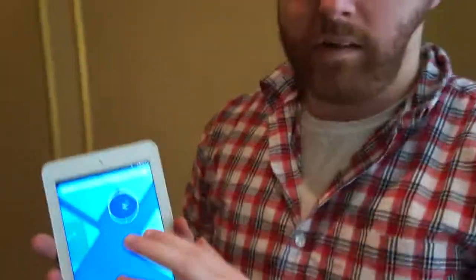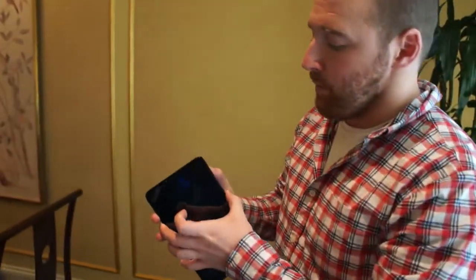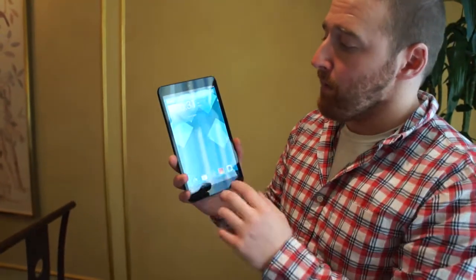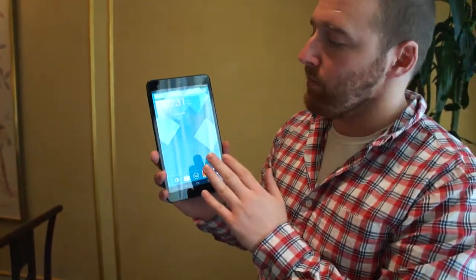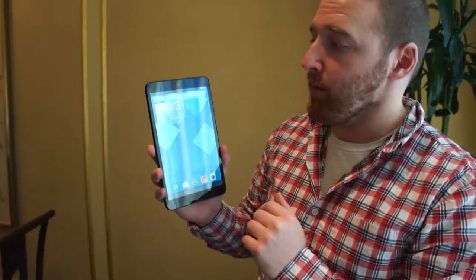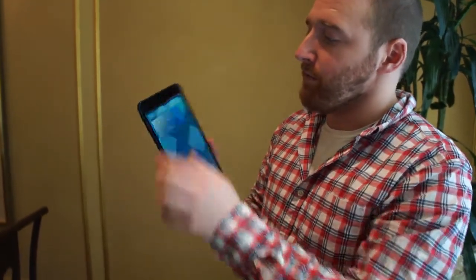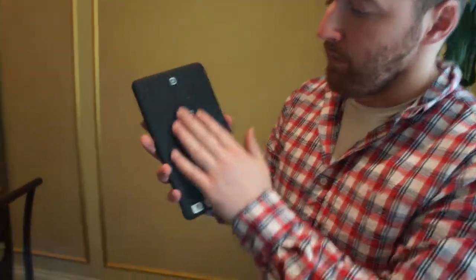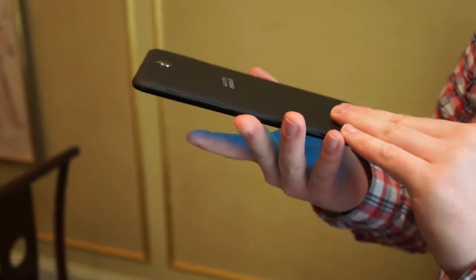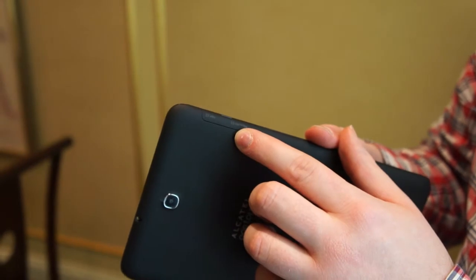If you're not interested in 7-inch and you want a bigger display, we have the POP8, and like the POP7 it will be available with Wi-Fi, 3G, or 4G LTE connectivity. It's a step up from the POP7 in that it has a quad core processor and a 1280x800 IPS display. It's going to give you a little bit longer battery life, and we have the front facing camera and the rear facing camera right here. We really like the textured surface on this. The basic design layout is the same as the POP7 — we have the power button here, the volume rocker there, as well as the SIM card slot and micro SD card slot.